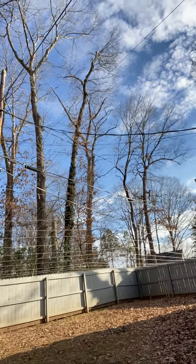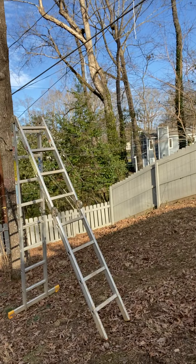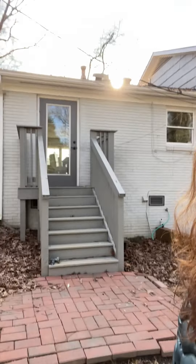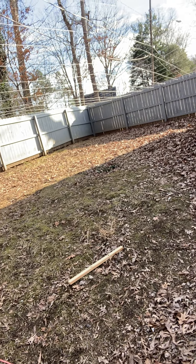Yesterday Greg and I were working on the chicken protection system — the hawk deterrent system — and you can see we've been making a lot of progress. We got our ladders up and we're tying all the strings across the whole yard. Greg was right here on the ladder, and a red-tailed hawk came down through the mesh and tried to get a chicken. It didn't. Fortunately, all the girls survived.